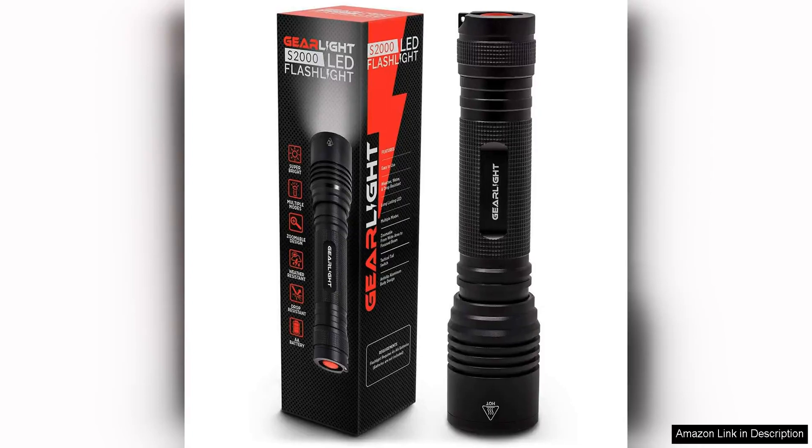The Gairlites 2000 LED Flashlight is a compact yet powerful lighting solution that is perfect for both everyday use and tactical situations. With a maximum output of 1,200 lumens, this flashlight is incredibly bright and can easily illuminate large areas.